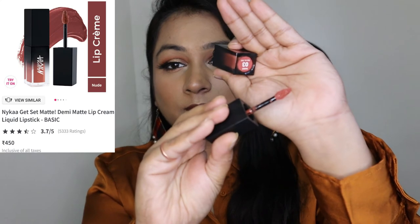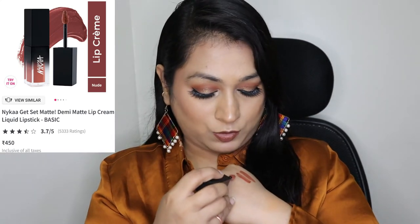The next lipstick is this Nykaa lipstick in number 03 Basic. Here is the swatch — it has a slight peachy, light nude tone and is great for occasions where you're going for heavy makeup but want to keep your lips subtle.